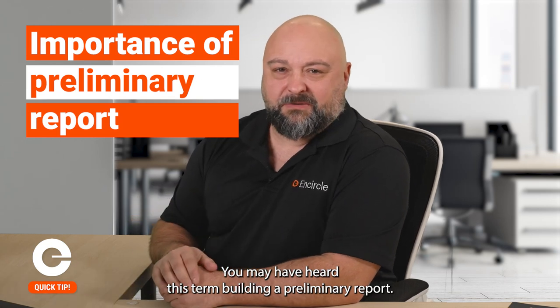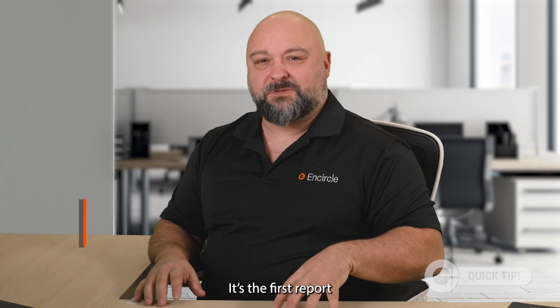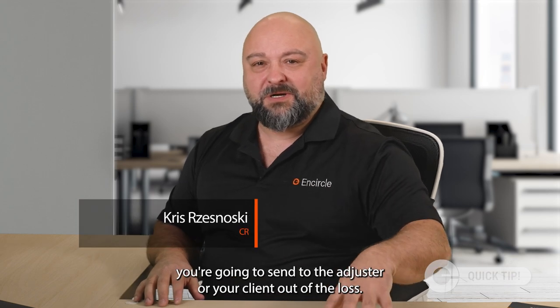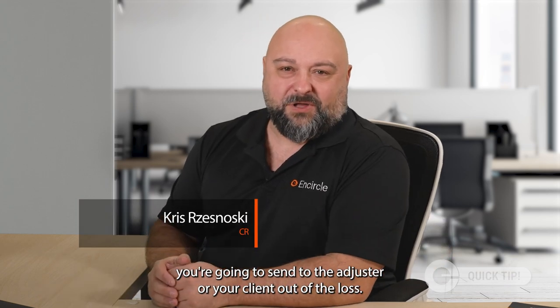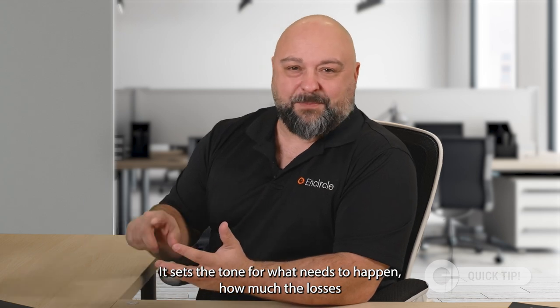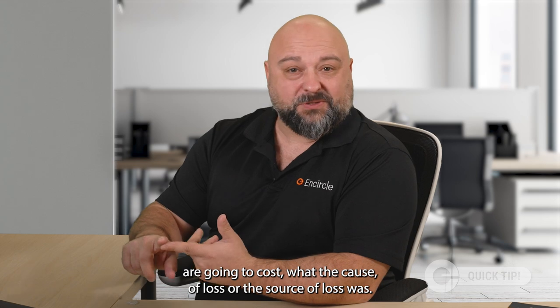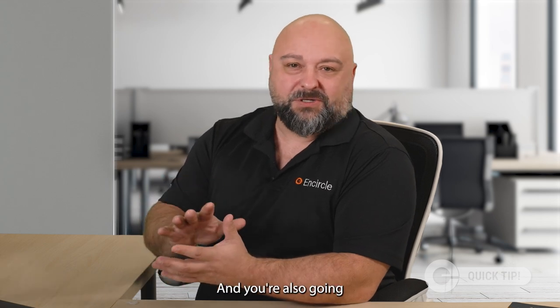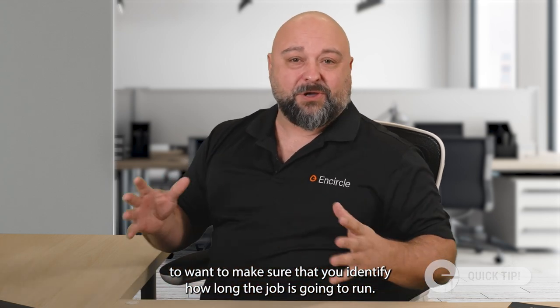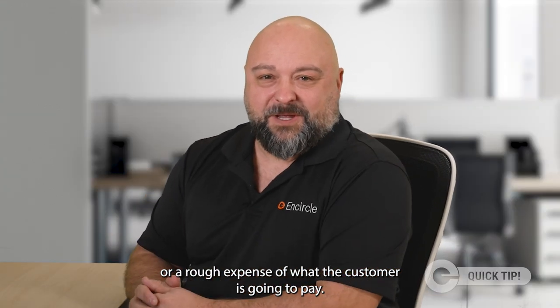You may have heard this term: building a preliminary report. It's the first report you're going to send to the adjuster or your client out of the loss, and it's really important. It sets the tone for what needs to happen, how much the loss is going to cost, what the cause or source of loss was. You're also going to want to identify how long the job is going to run and a rough order of magnitude — a rough expense of what the customer is going to pay.